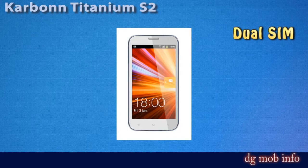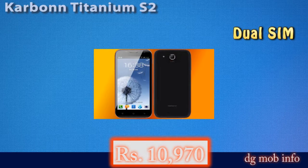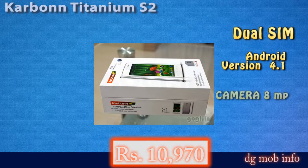It runs Android version 4.1. For camera features, it has an 8 megapixel rear camera with autofocus and flashlight. The front camera is VGA. The display is 5 inches with a resolution of 854 by 480 pixels, and it is a capacitive touchscreen.